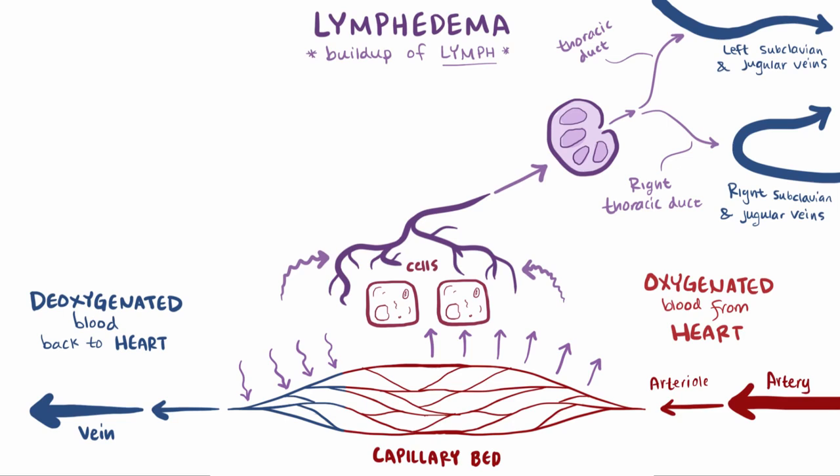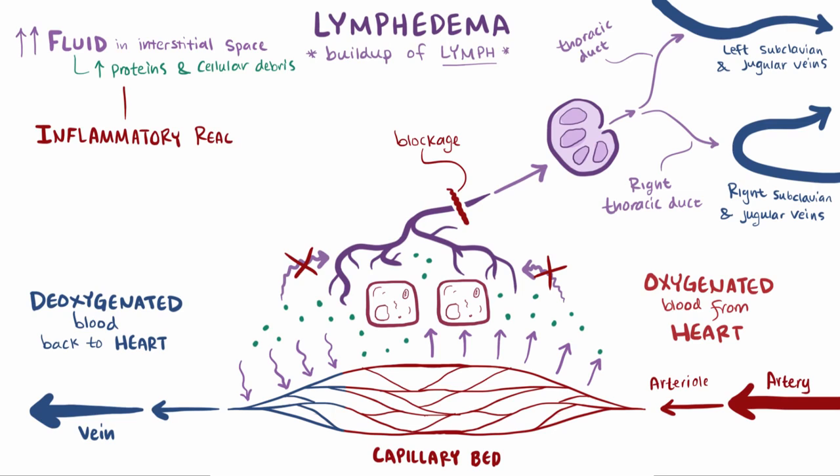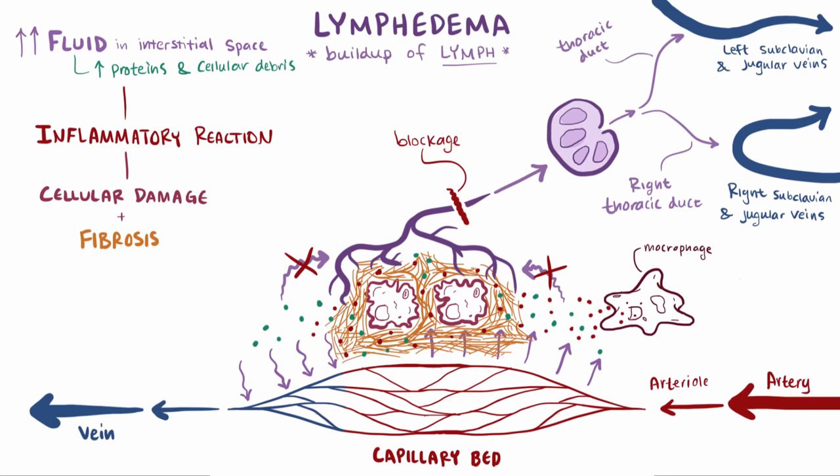Getting back to lymphedema: when something blocks the normal flow in the lymphatic system, the lymph gets backed up, which means the interstitial fluid can't drain properly, and fluid accumulates in the interstitial space. This also means those proteins and cellular debris build up as well. And when all that stuff stagnates, an inflammatory reaction is initiated, which causes macrophages to release inflammatory molecules that ultimately damage surrounding cells and lead to fibrosis.